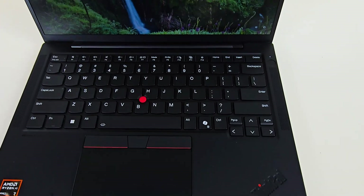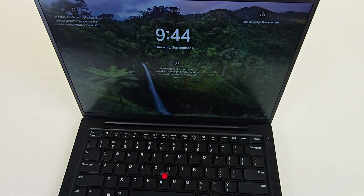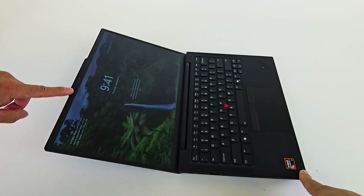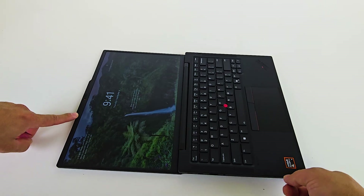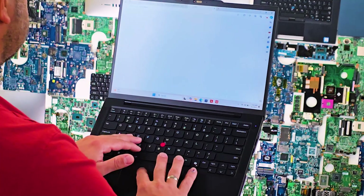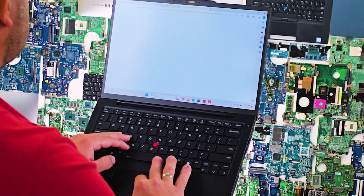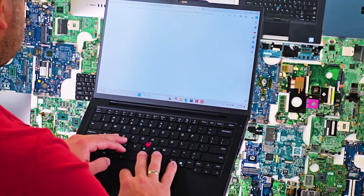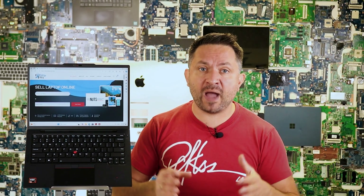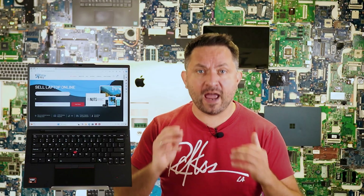And my final thoughts: the Lenovo ThinkPad T14s Gen 6 is exactly what we expect from the T-Series — a reliable workhorse. It's lightweight, durable, has one of the best keyboards in the business, a strong set of ports, and now much better battery life. If you don't need a top-tier display or the best webcam, it's a fantastic choice for anyone who wants a compact and powerful laptop for everyday work.